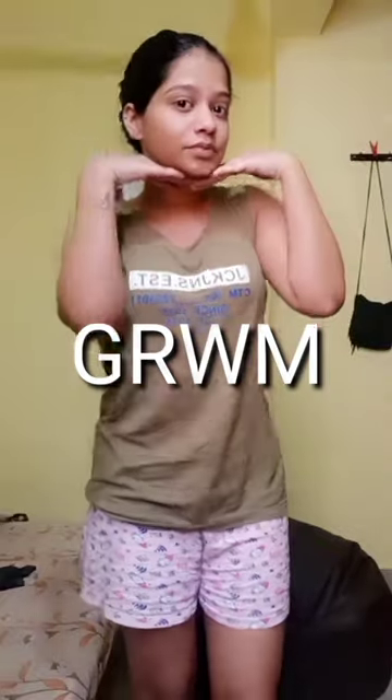Hello guys! Now we are going to the office and we are going to the costume. We are going to the H&M shirt and pants.